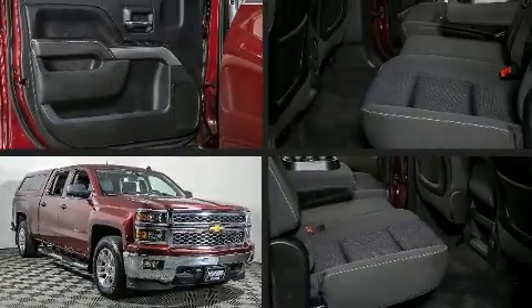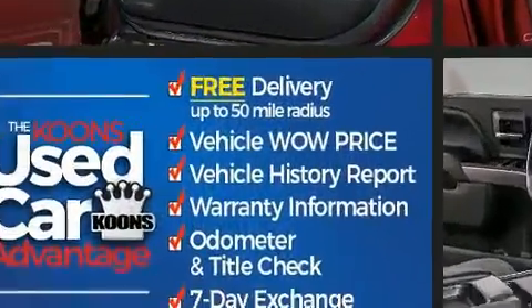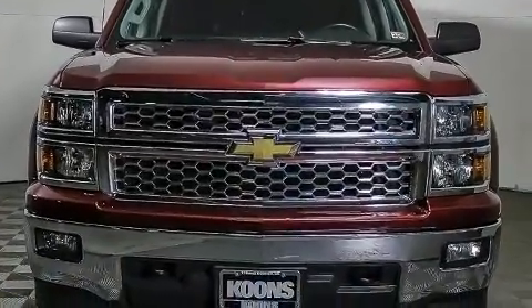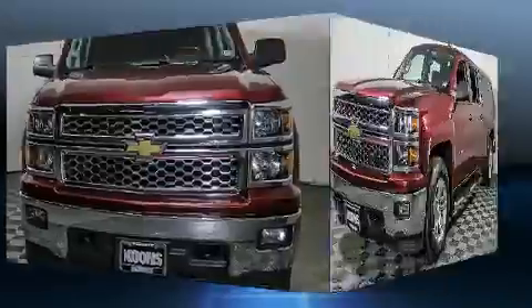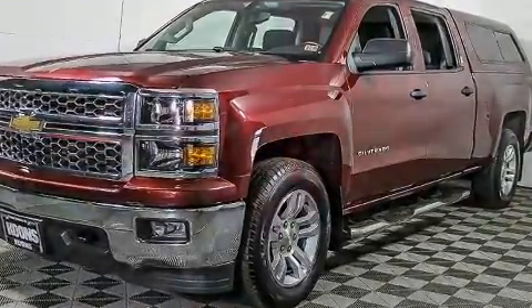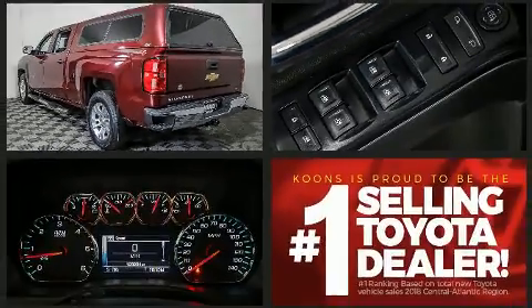Take command of the road in the 2014 Chevrolet Silverado 1500. It features four-wheel drive capabilities, a durable automatic transmission, and a powerful eight-cylinder engine. All of the premium features expected of a Chevrolet are offered, including front and rear reading lights, a tachometer, a rear step bumper, and remote keyless entry.